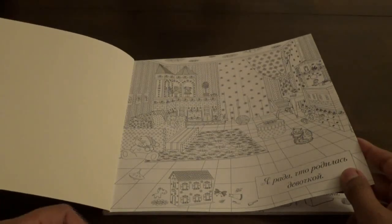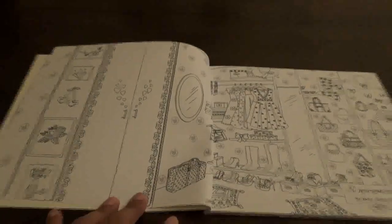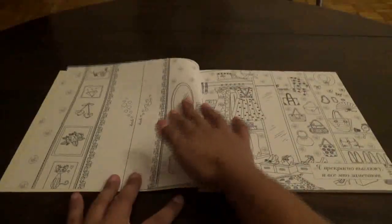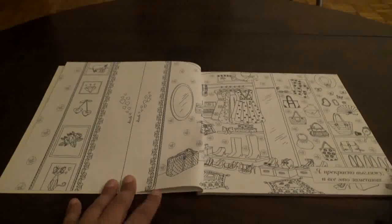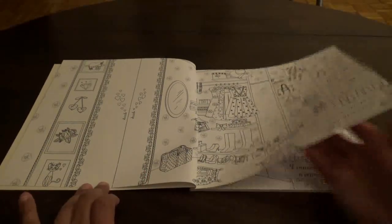I use mostly pencils in these types of books, so depending on what kind of colorist you are. You see the room like this — it is a smaller book, but it's longer.